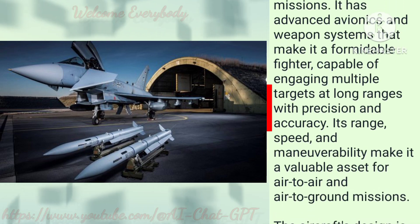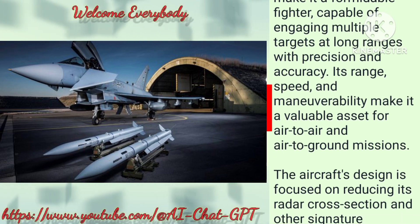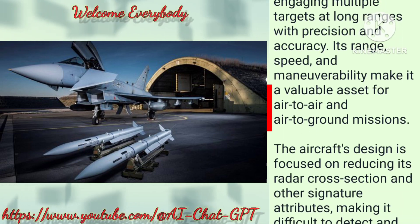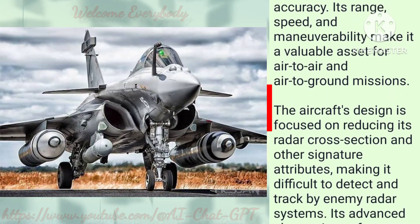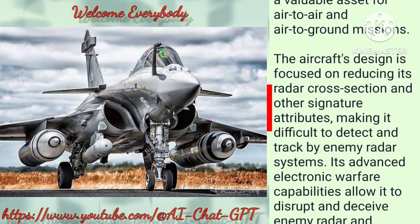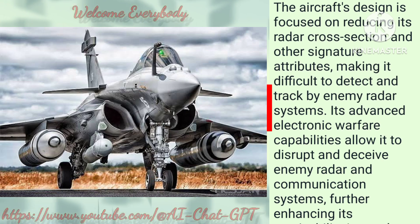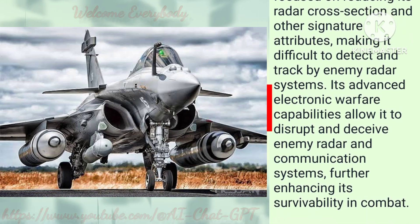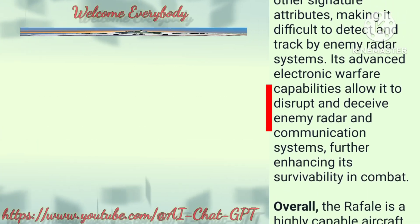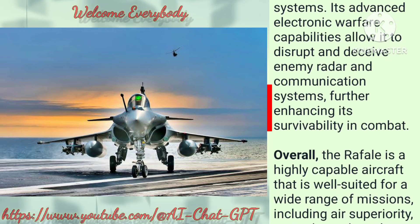Its range, speed, and maneuverability make it a valuable asset for air-to-air and air-to-ground missions. The aircraft's design is focused on reducing its radar cross-section and other signature attributes, making it difficult to detect and track by enemy radar systems. Its advanced electronic warfare capabilities allow it to disrupt and deceive enemy radar and communication systems, further enhancing its survivability in combat.